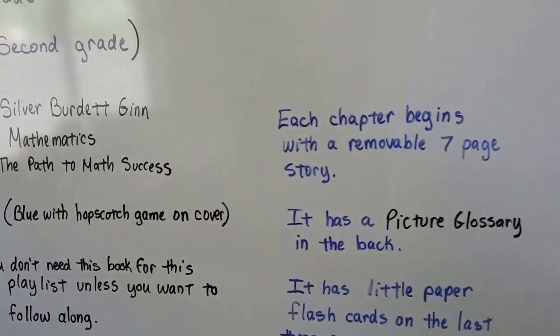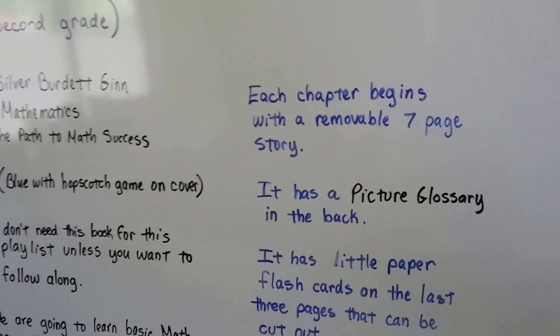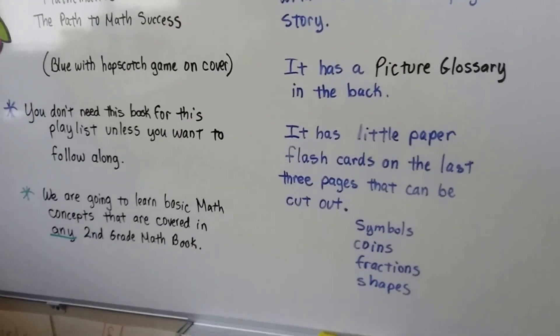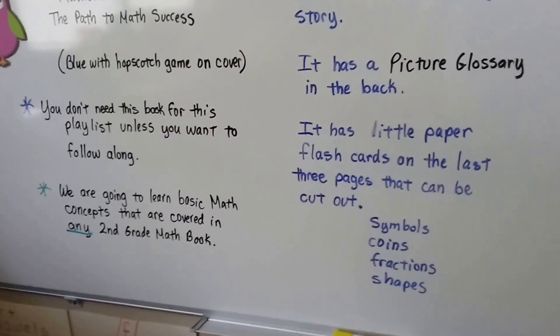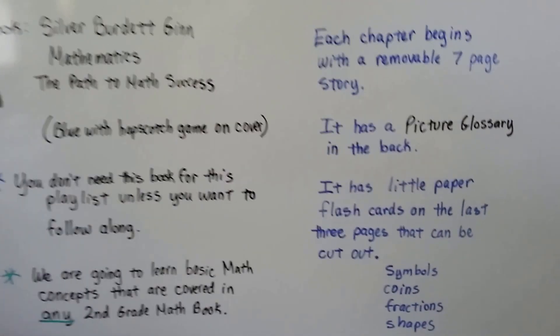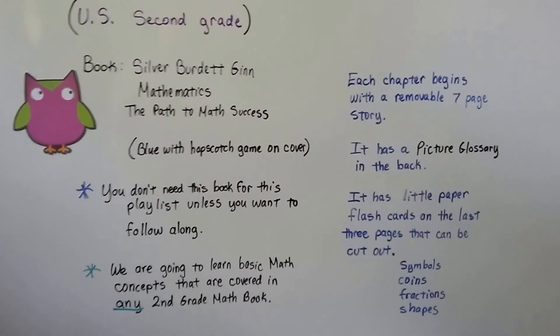In this book, each chapter begins with a removable seven-page story. It also has a picture glossary in the back and little paper flashcards on the last three pages that can be cut out. They have symbols, coins, fractions, and shapes. That's why I like this particular book. I've seen them on Amazon for as little as a dollar.